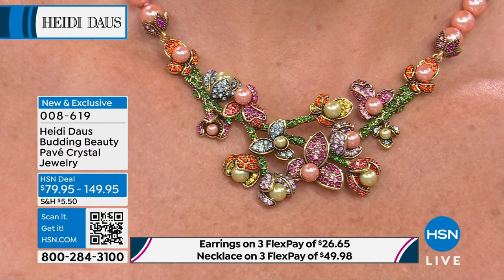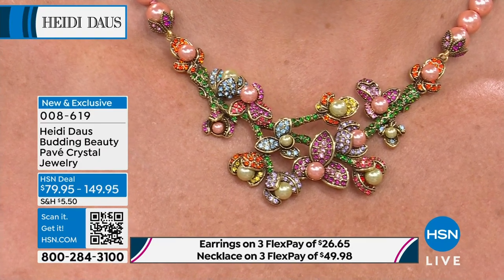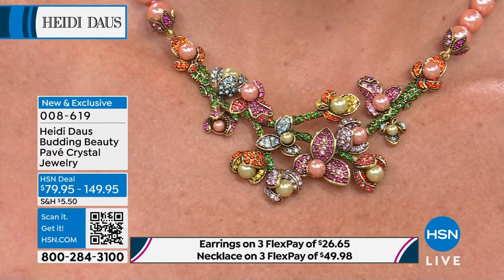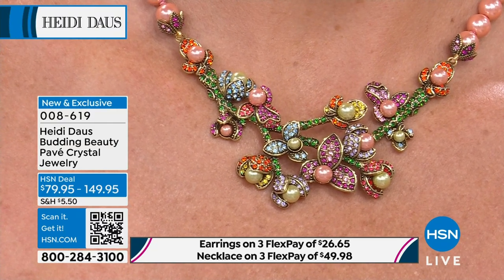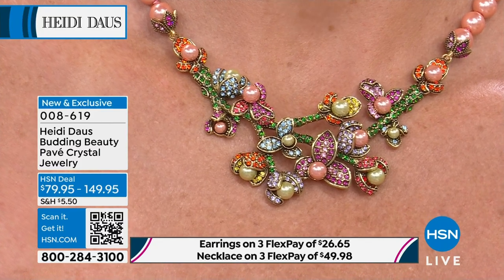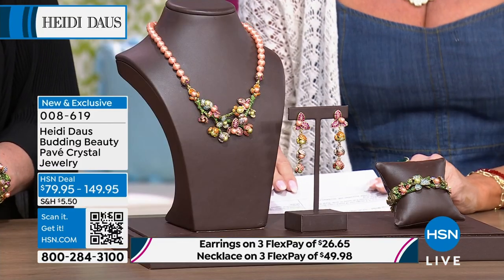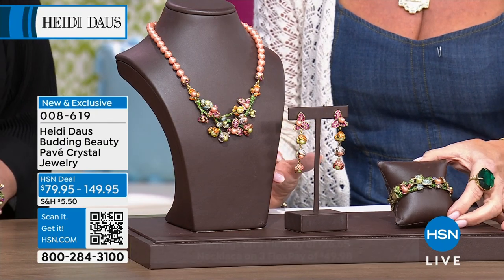Our buyer Irene loved this. She's got great impeccable taste. I have fewer than 100 of the necklace — maybe 80, not even. Earrings are going really super quickly. With flex pay, that's under $27 for the earrings. And then we're going to talk about this hinge bangle.